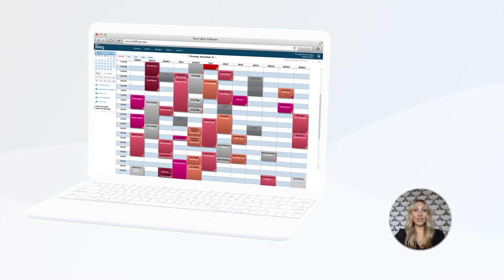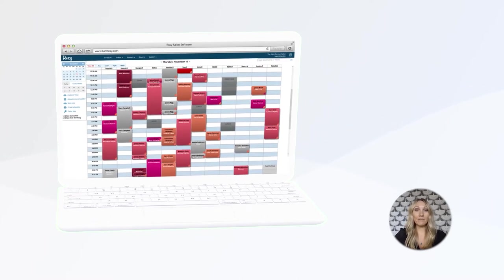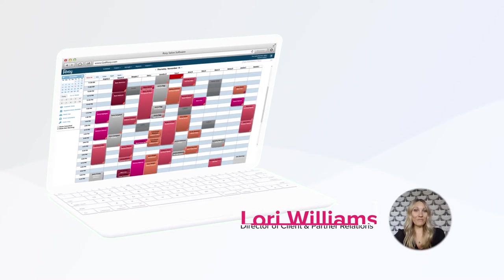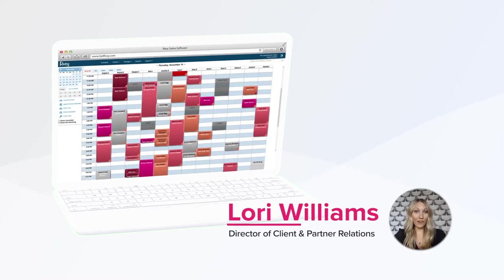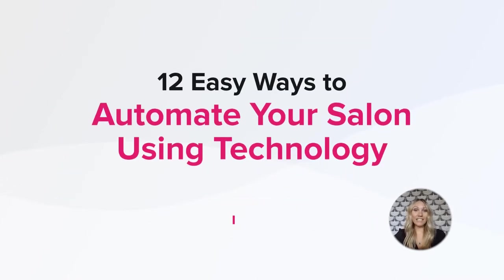With the start of a new year, it's a great time to refresh some of your processes and look for better ways to make the most of your time in the salon. Hi, my name is Lori Williams and I'm the director of client and partner relations at Rosy Salon Software. I'm here to talk today about the easy ways to streamline and even automate your operations using technology.